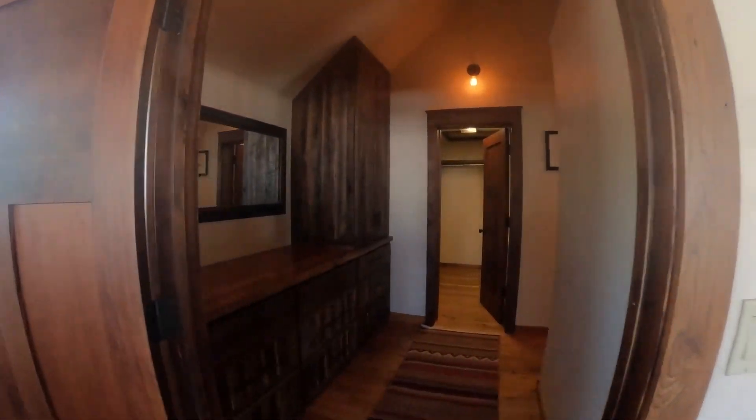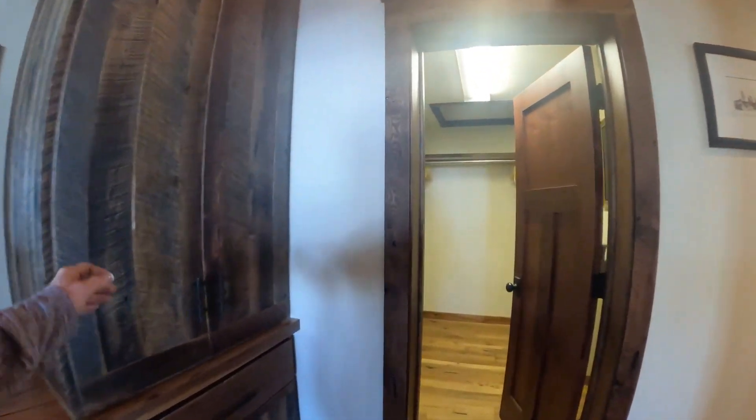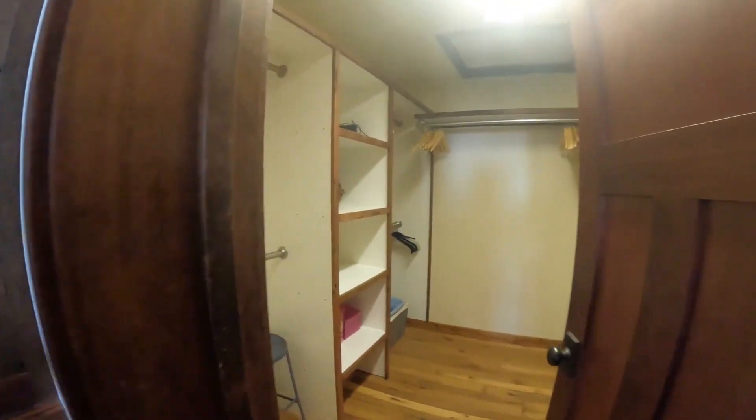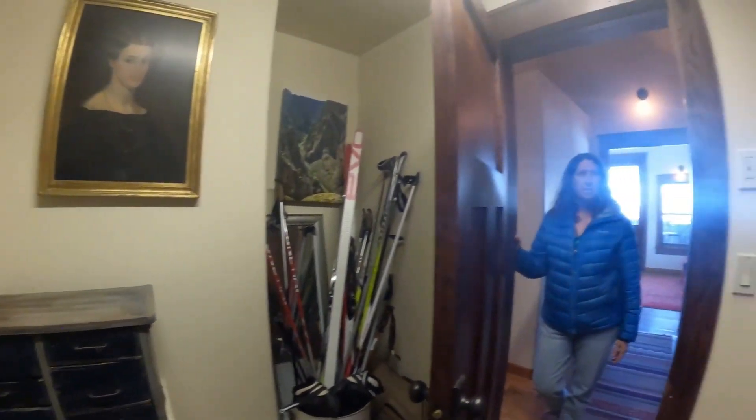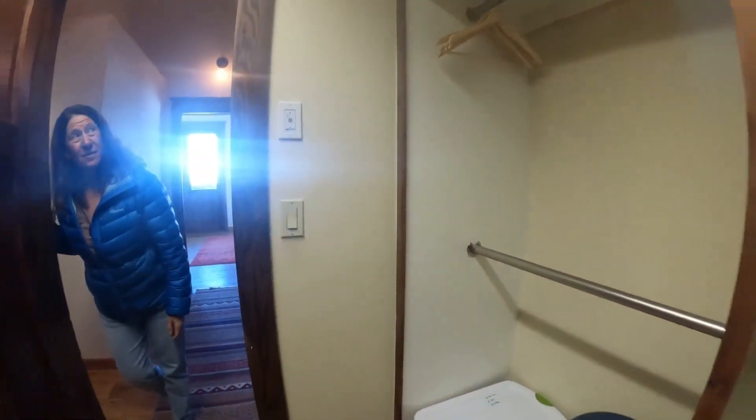I like the master. The beams are nice again. The deck is awesome. That's beautiful — lots of closet space. They could up the ante in the closet though. It's kind of basic. That pisses me off.